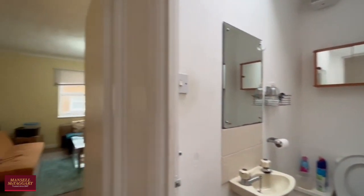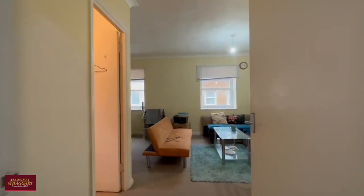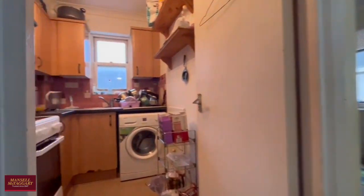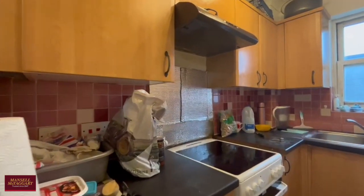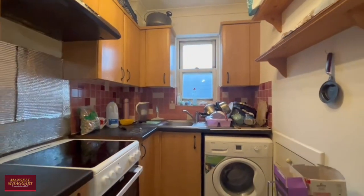Heading through to the front of the property you have this lovely L-shaped living room dining room as well as a separate kitchen. There's plenty of wall and base units and space for your white goods. The living room has plenty of space for a four-seater dining table, a lounge area, as well as even a home office.